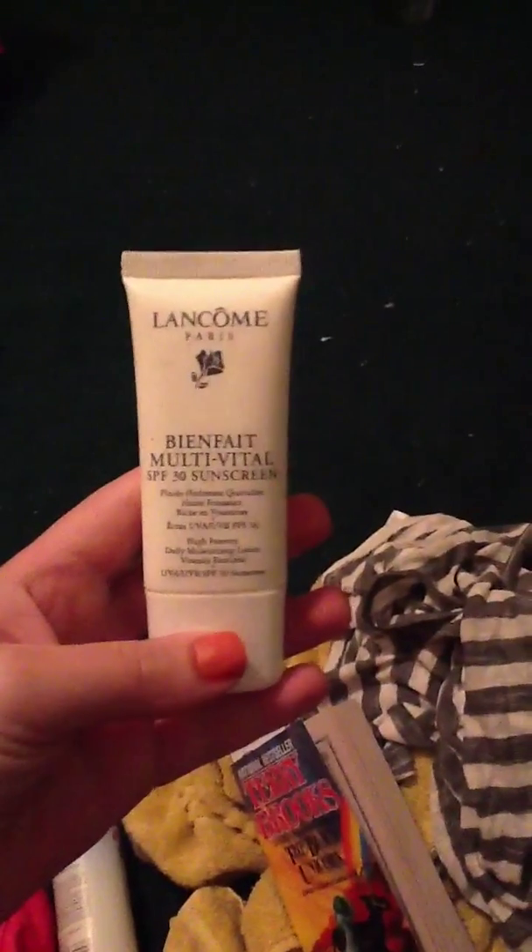I have this Lancôme sunscreen which I used for my face, and I used the other one just for my body.